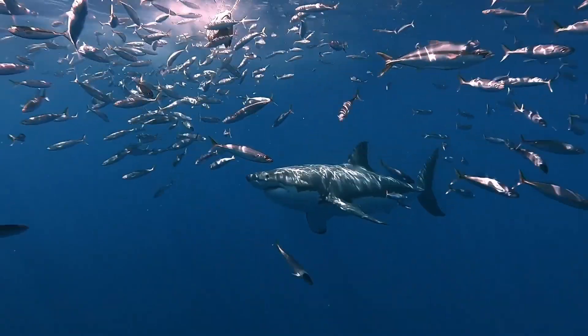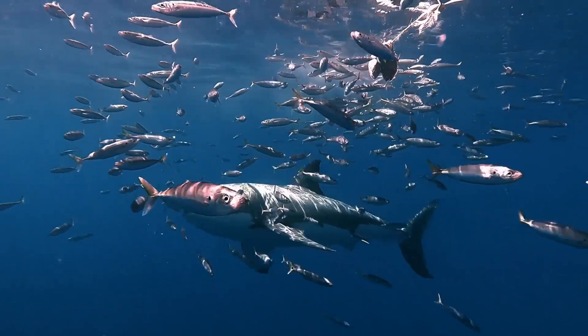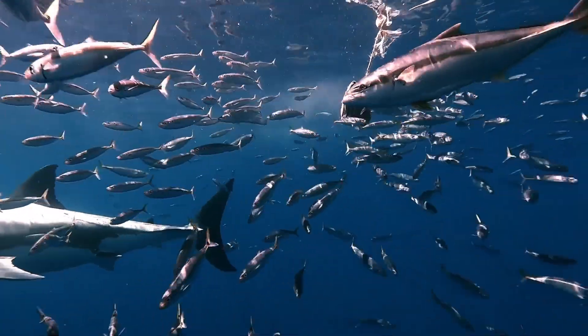Great white sharks have large heads with cone-shaped snouts. The shark's body is shaped like a torpedo, making it hydrodynamic so it can move easily through the water.